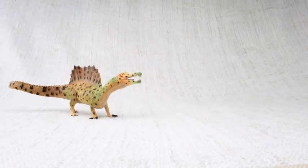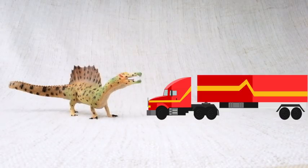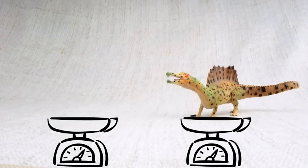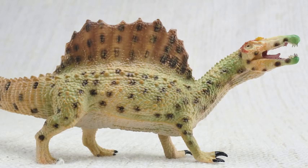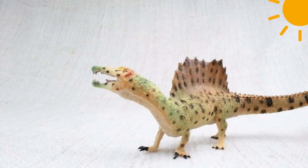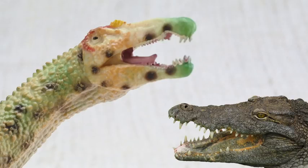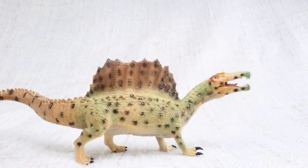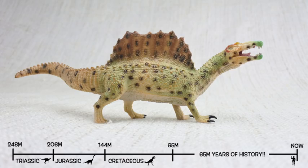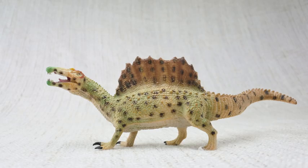So what have we learned? Spinosaurus was one of the biggest carnivores that ever lived — bigger than a T-Rex, as long as a semi-trailer truck, and weighing as much as three elephants. Spinosaurus means spine lizard because of those huge spines, which were bigger than a human — up to seven feet long — and were either used to keep it warm or to attract other Spinosauruses. It had a head like a crocodile and could probably swim. It also walked on two legs or four. Spinosaurus was found in North Africa and lived about 100 million years ago in the Cretaceous period.